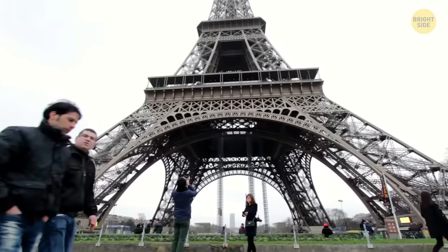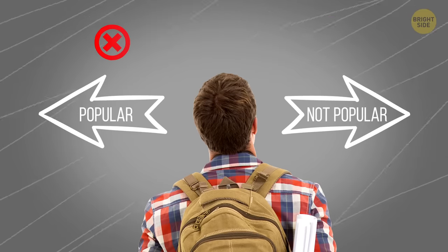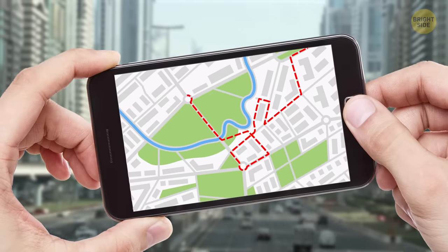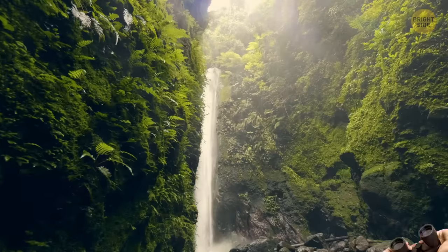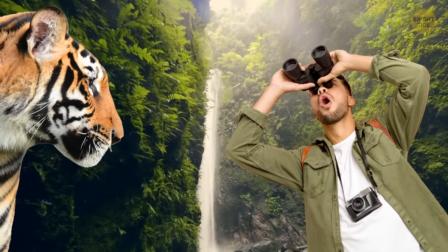If you love beautiful places but don't care for hordes of tourists, then stop looking on popular travel services. Take your time and use walking routes in your phone's Maps app. You'll surely find a stunning landscape that the rest of the tourists don't know about.